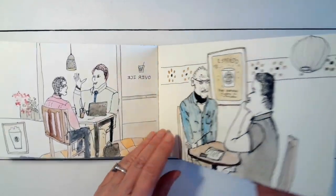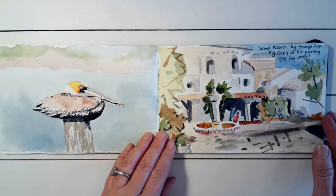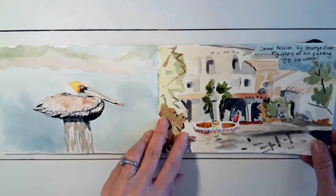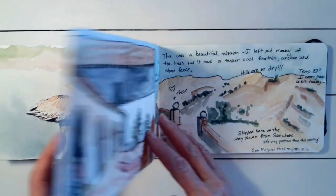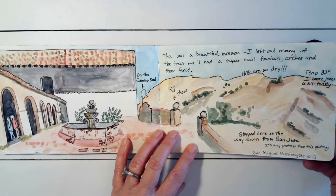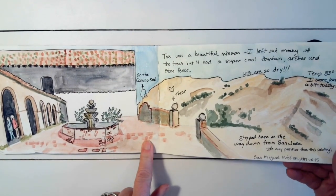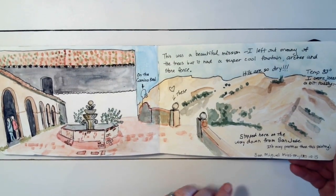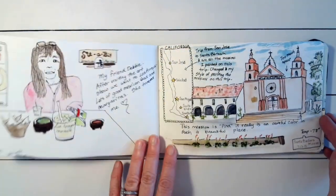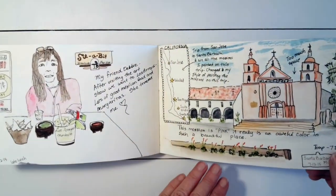It's a good way to pass the time in an airport when you're just sitting there. I love to even copy artists — this is one by George Post that I like to copy. It's good to copy; that's sometimes how you get better. Here's one of the missions in San Jose — that's the San Miguel Mission.